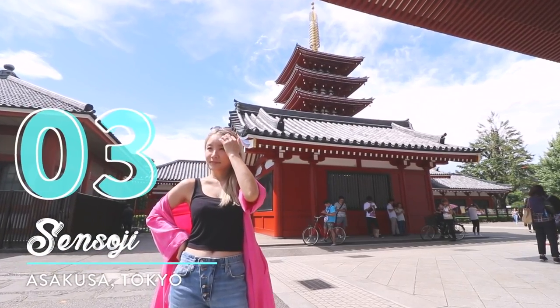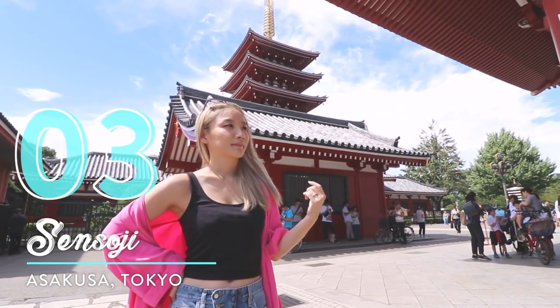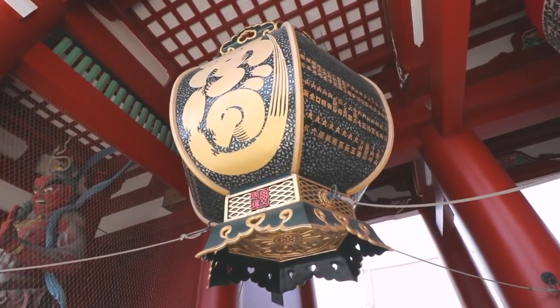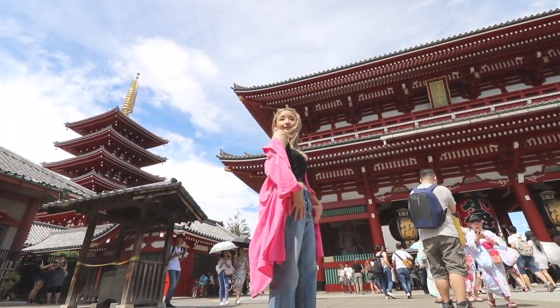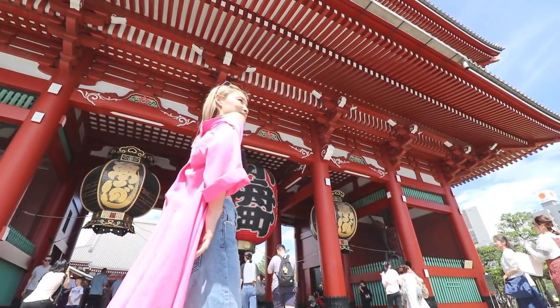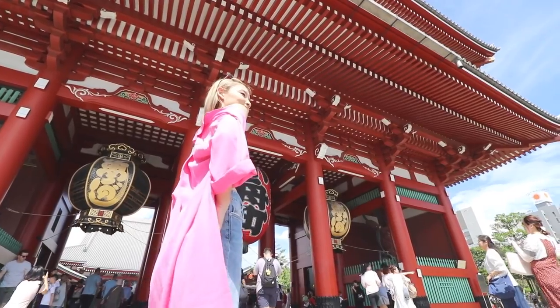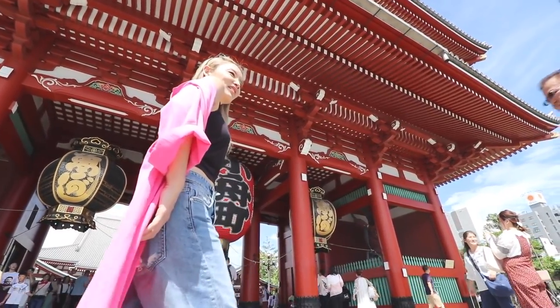Number three: Sensoji. I know this photo spot is probably already on your list when traveling to Tokyo, but since it's just so beautiful, it had to make my top 10 Tokyo photo spot list. During the day though, when there are crowds of people, I was able to isolate the subject by using the bottom-up mode on the Crane 2 gimbal — it gets an ultra low, close to the ground, buttery shot like this.